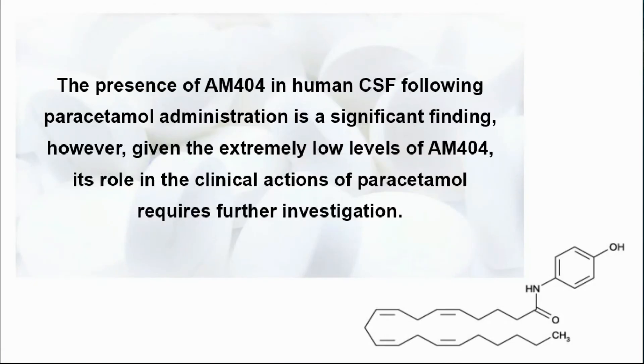The presence of AM404 in human CSF following paracetamol administration is a significant finding, representing a potentially important step in furthering our understanding of paracetamol's mechanism of action. However, given the extremely low levels of AM404 detected in the CSF, its role in the clinical actions of paracetamol requires further investigation.